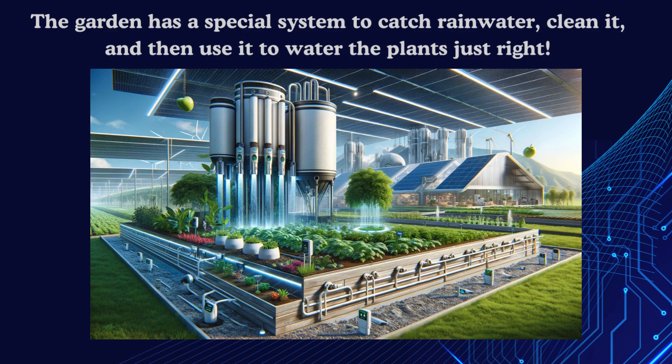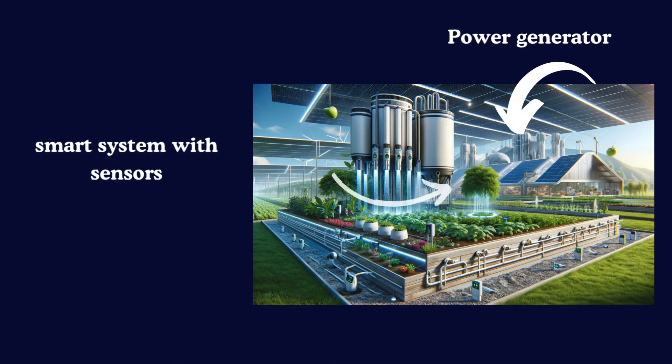The garden has new gutters that catch the rain when it falls. The water goes into big tanks, gets cleaned up, and then a smart system with pipes and little things called sensors gives the perfect amount of water to each plant. It's like the garden just knows what the plants need.